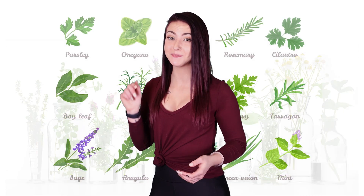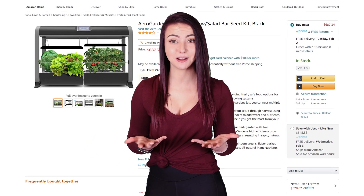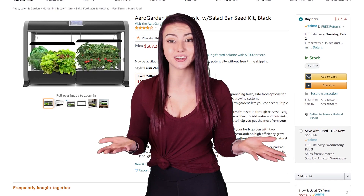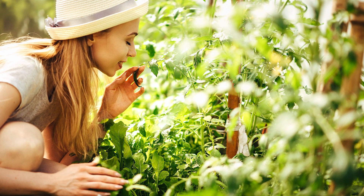Not all herbs are created equal in terms of how easily they grow, so I'm going to break it down for you. You can put herbs in any system, but this time around I am choosing to put them in my AeroGarden Farm XL so I can have an abundance of herbs for my juices. I want them all to get super tall so I can use bunches of them at a time.